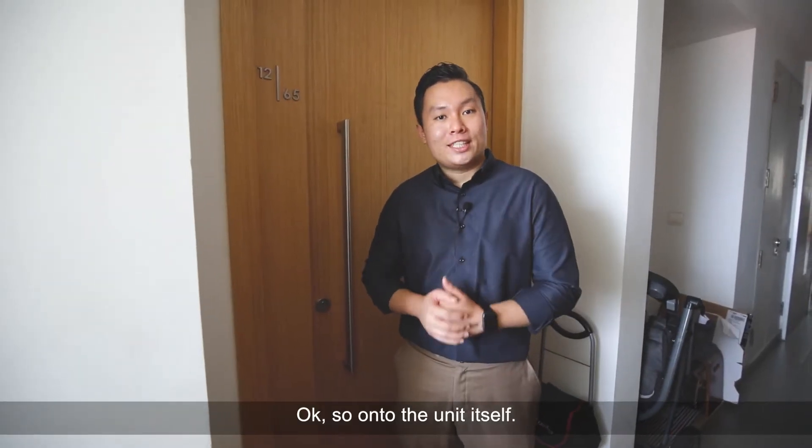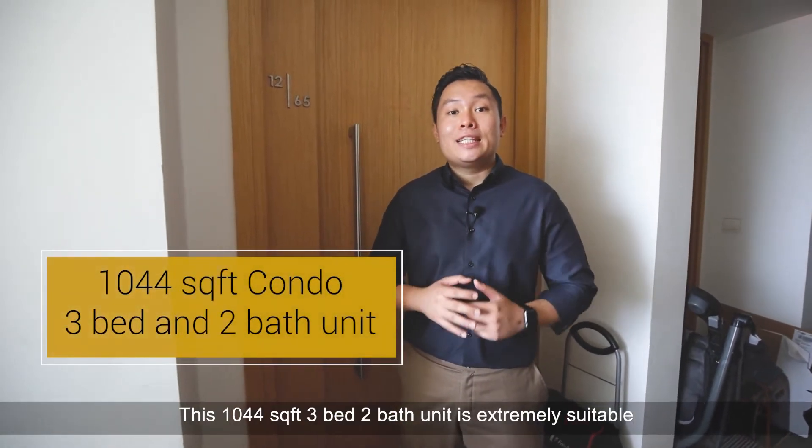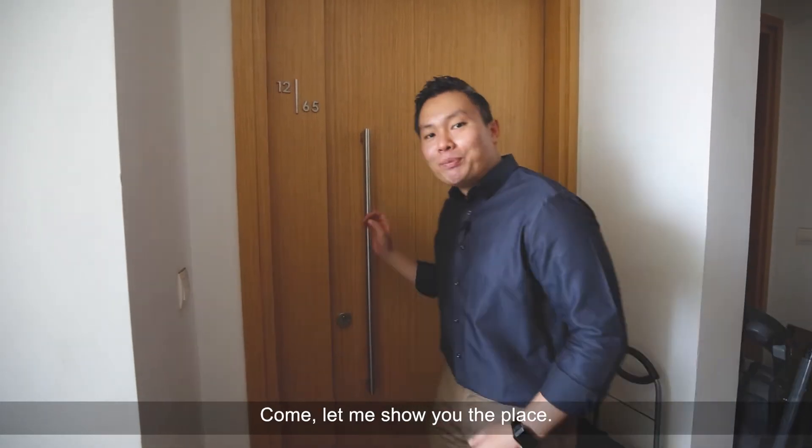Okay, so on to the unit itself. This 1,044 square feet, 3-bed, 2-bath unit is extremely suitable for couples and growing families. Come, let me show you the place.